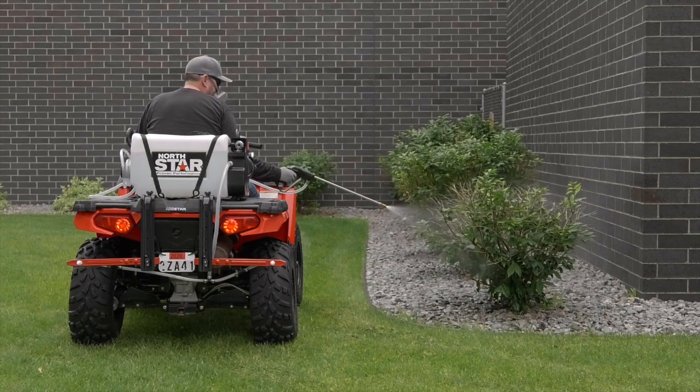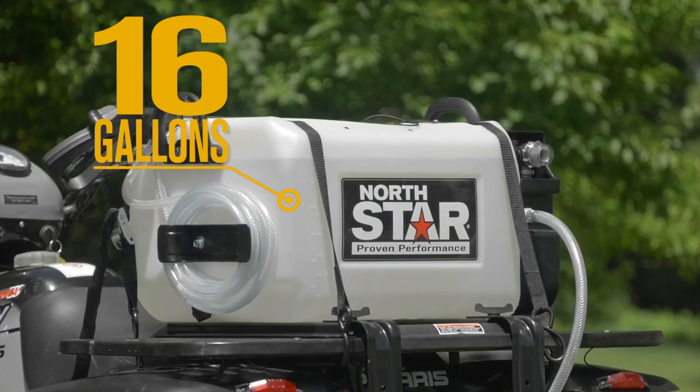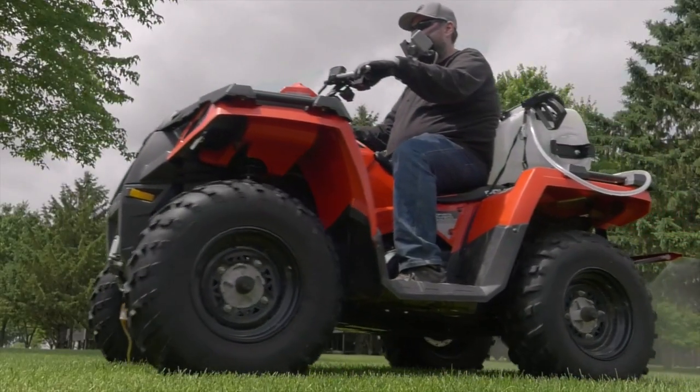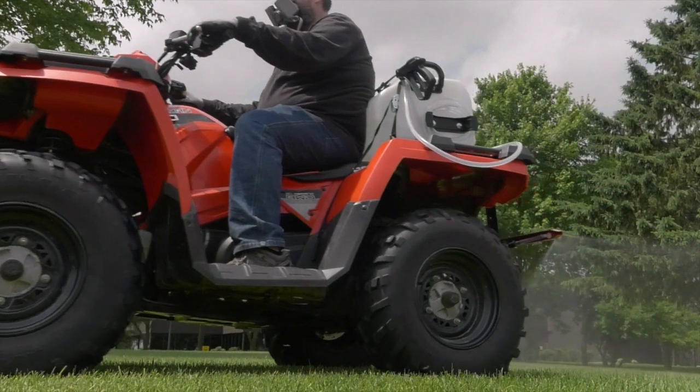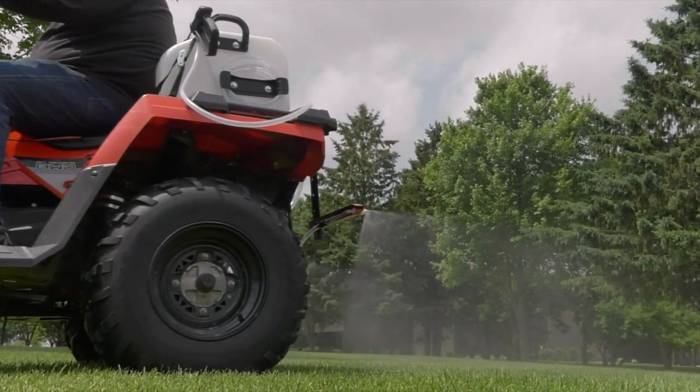Get superior crack, leak, chemical and UV resistance from the exclusive extra thick walled polymer tank that has molded-in gallon markers and is compatible with Roundup brand agricultural herbicides and other agricultural insecticides, fungicides and fertilizers.